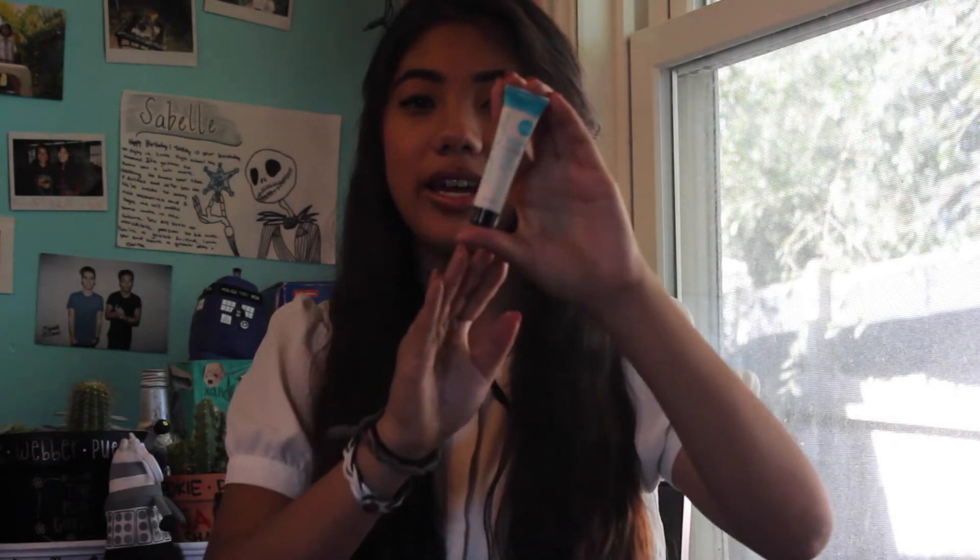The next thing is by Carol's Daughter. It's the Sacred Tierra Anti-Breakage and Anti-Frizz Styling Cream. I'm excited about this because I really like hair products and I'm excited to see how this works.